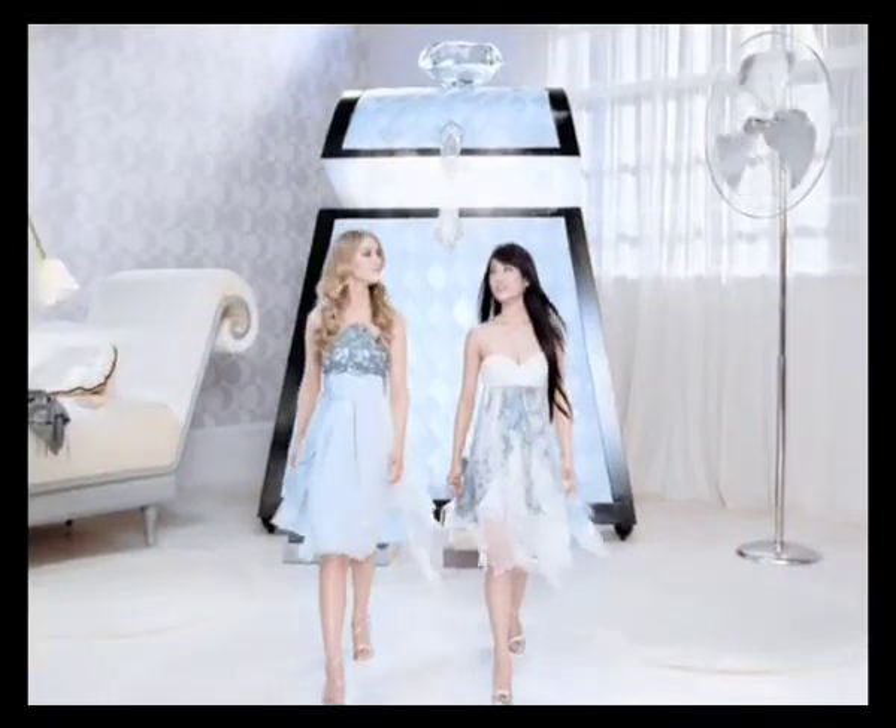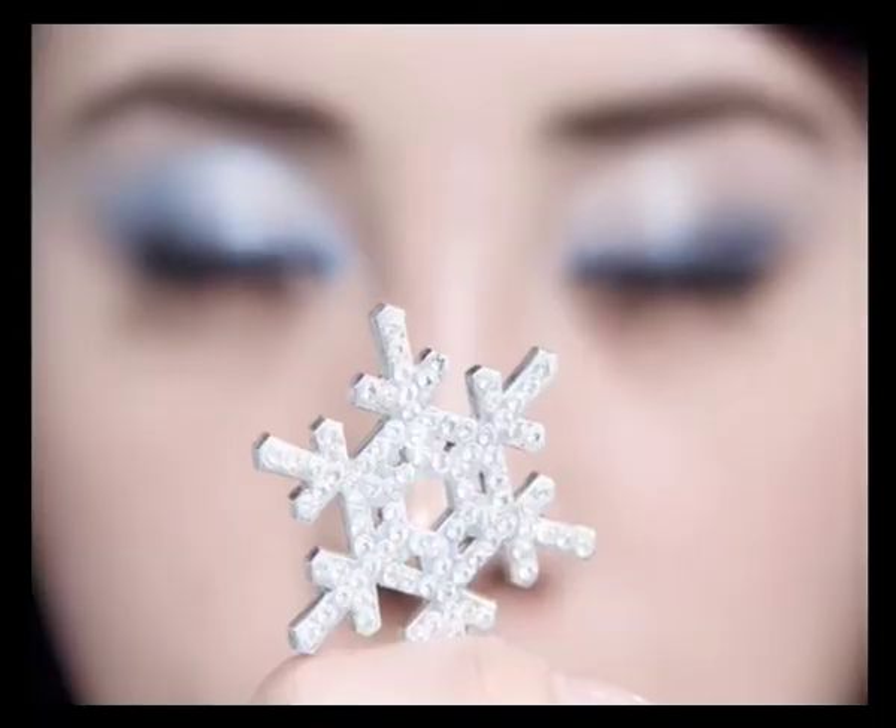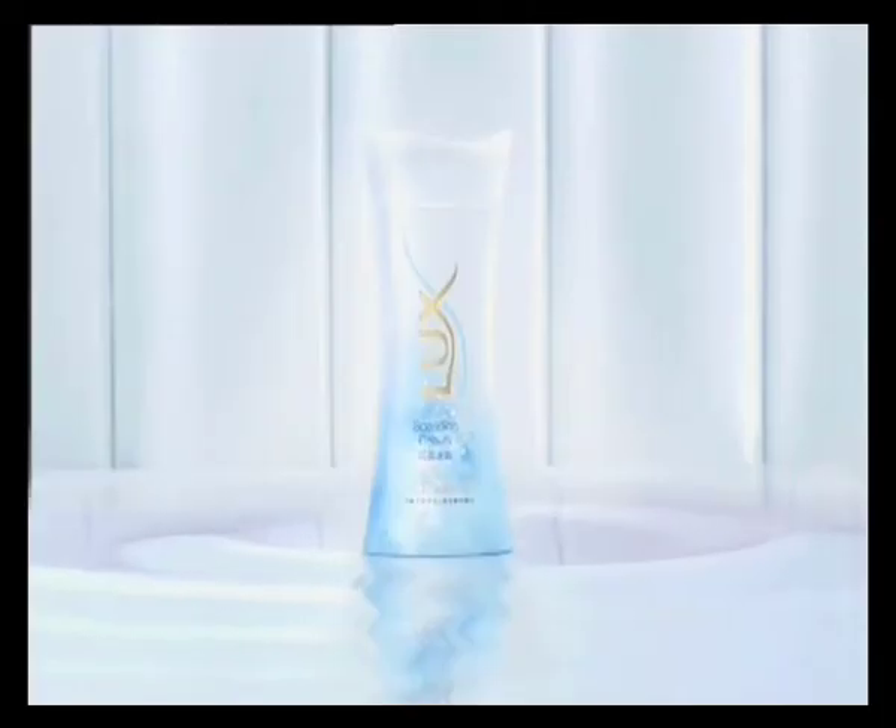Because big girls know where beauty begins. New Luxe Sparkling Beauty. Play with beauty.